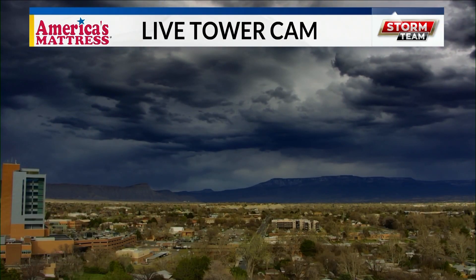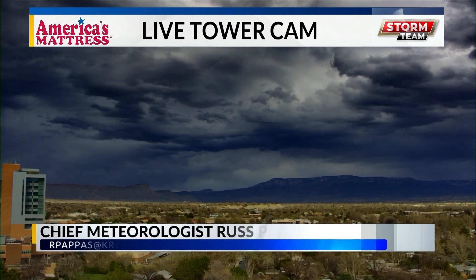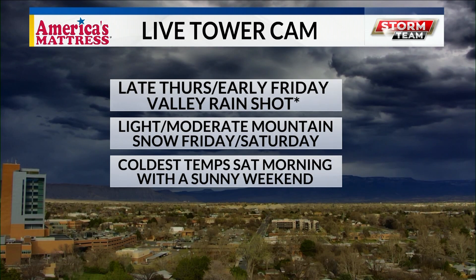Rob was just commenting on how beautiful he thinks this image is. This is a live tower cam from America's Mattress. We've had cloud coverage for most of the afternoon, with peaks of sunshine earlier today.